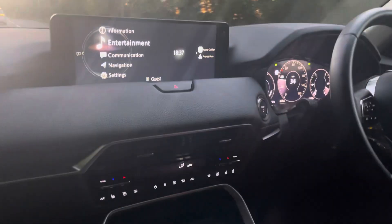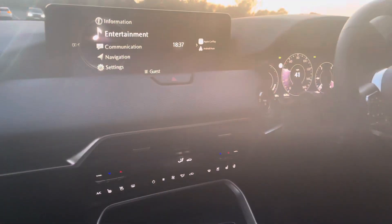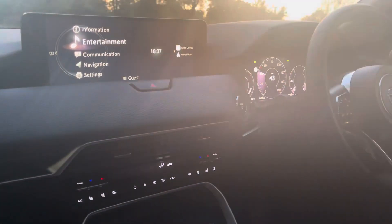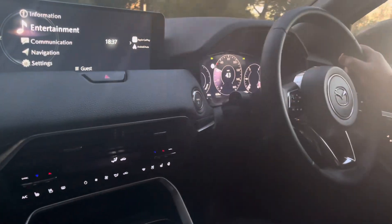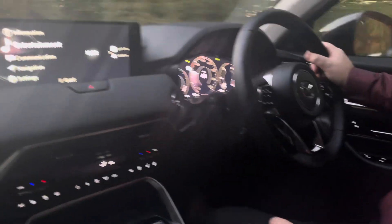Hi everyone, this is Kelly from Mazda Gurus and I am on my way to Chelsea's wedding. Chelsea got married to a lovely husband Christian today and we are off to the party for a little boogie, which we're excited about.